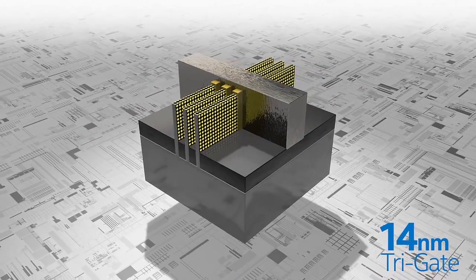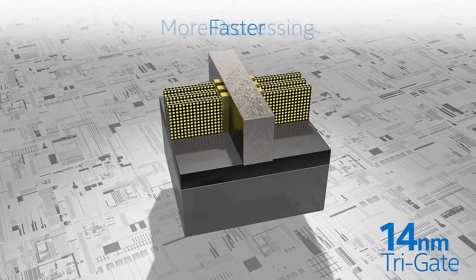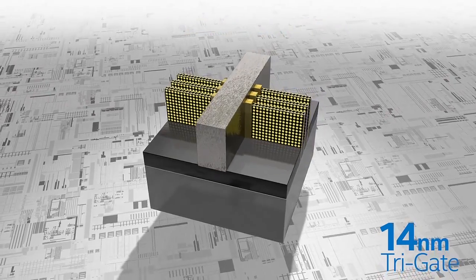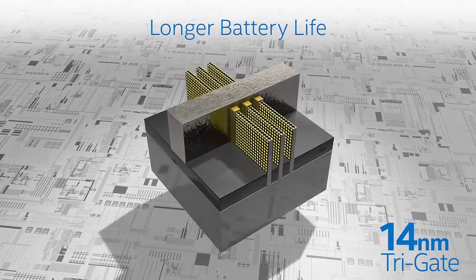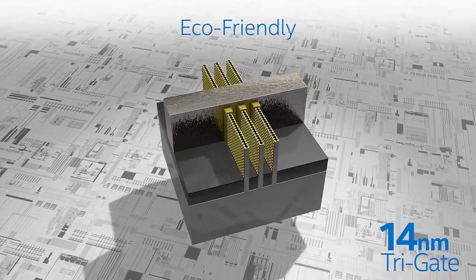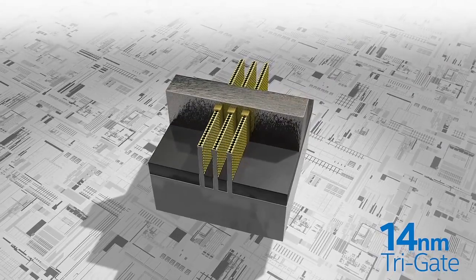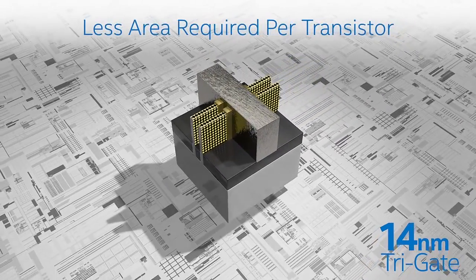This improved technology provides three major benefits. First of all, it is faster, allowing more processing and ultimately better performance. Secondly, the new design requires less active power, contributing to longer battery life and also helping to reduce our carbon footprint. Third, the new 14 nanometer tri-gate fins are so effective that we can get by with fewer of them, requiring even less area per transistor.